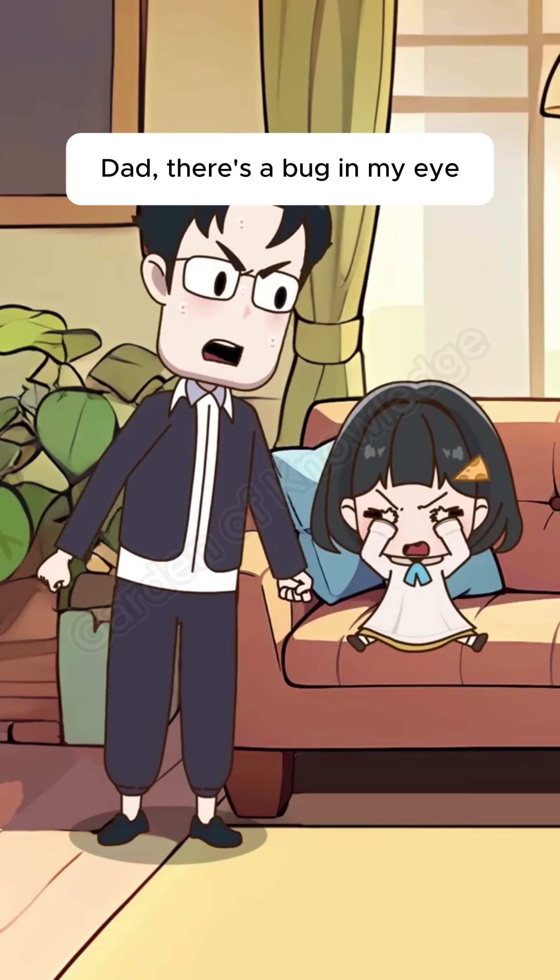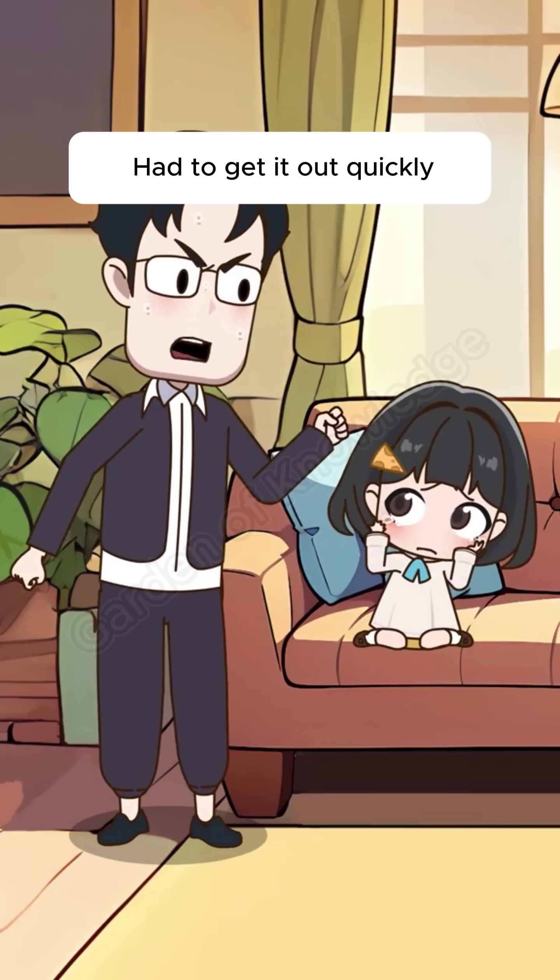Dad, there's a bug in my eye. Bugs carry a lot of germs. Had to get it out quickly. Let's go.